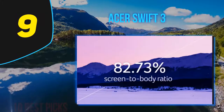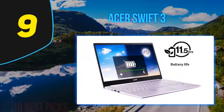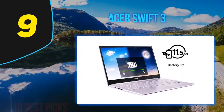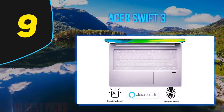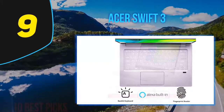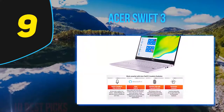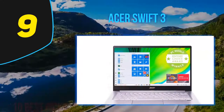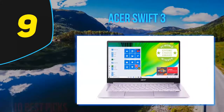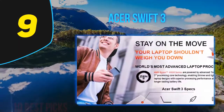After running the Acer Swift 3 through a suite of benchmark tests for its CPU, GPU, and battery, we're pleased to say there's a measurable improvement over last year's model. Running the notoriously resource-hogging Google Chrome with two dozen tabs open was handled smoothly, even when one tab was playing through a Udemy course and another had an active Slack channel going. The latest Acer Swift 3 is an excellent ultrabook for the masses, thanks to its accessible price, thin and lightweight design, and pretty decent battery life.